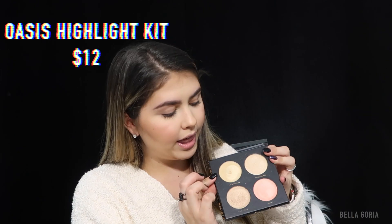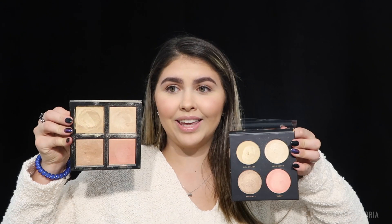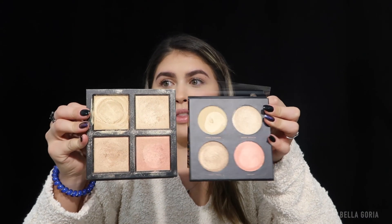Here is what the palette looks like on the inside — you have a cream highlight up here and then three regular powder highlights. I'm about to show you my Huda Beauty one — I know it's a bit gross — but you can tell they are super similar in the color scheme and the formula looks pretty much the same. I'm going to go ahead and swatch the Oasis palette. Starting with the cream color, it's a really nice pale champagne yellow-gold. Sadly I won't be using this today because I already did setting powder.